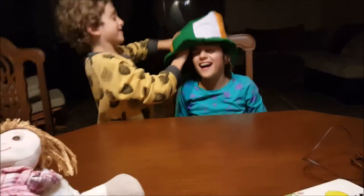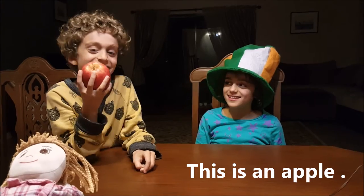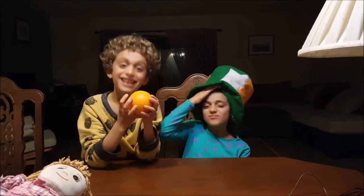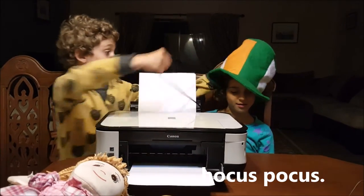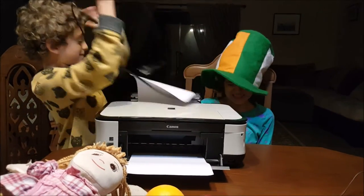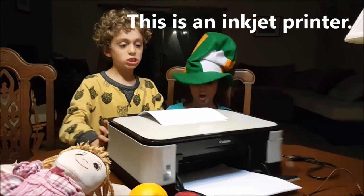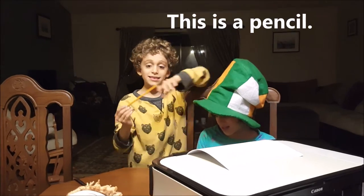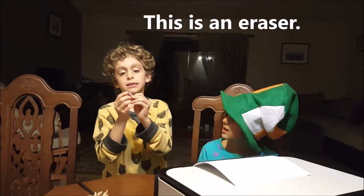This is an orange. This is an apple. This is an orange.